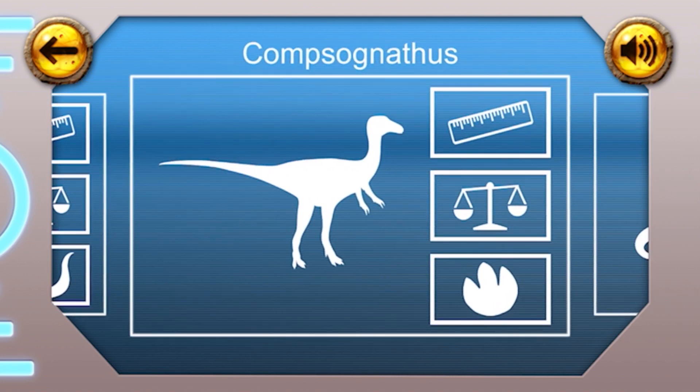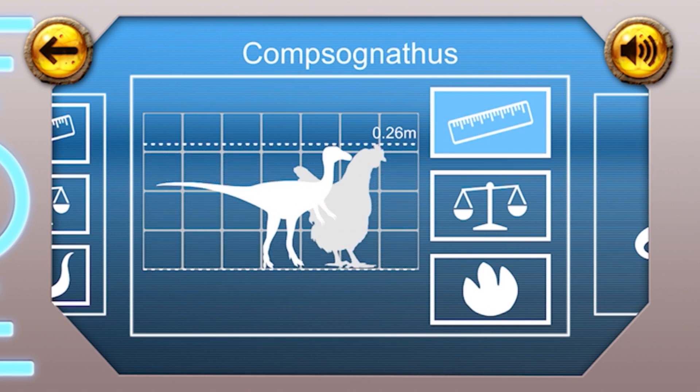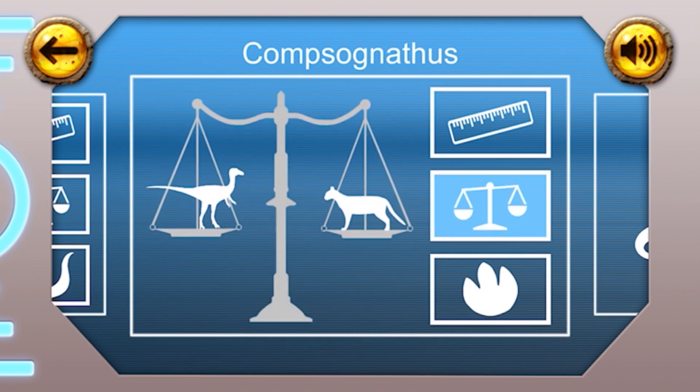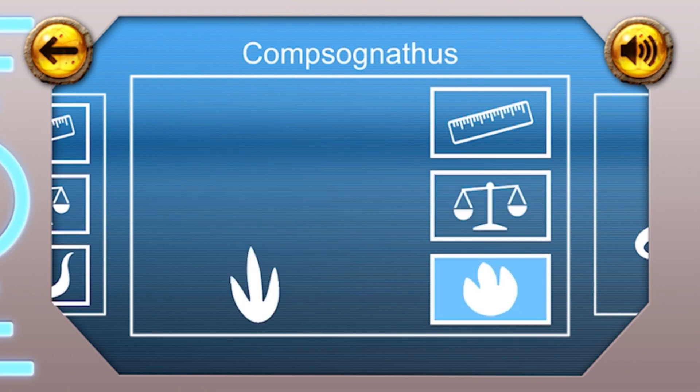Compsognathus. Height: the Compsognathus was the same height as a chicken. Weight: this dinosaur was quite small — it weighed about the same as an average cat. Fun fact: the Compsognathus dinosaur had three toes.